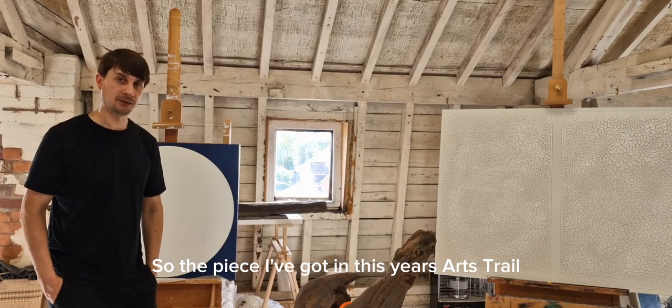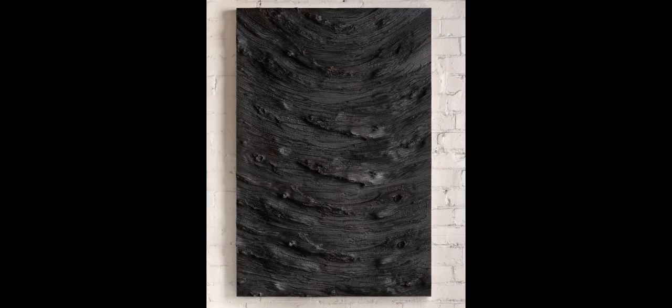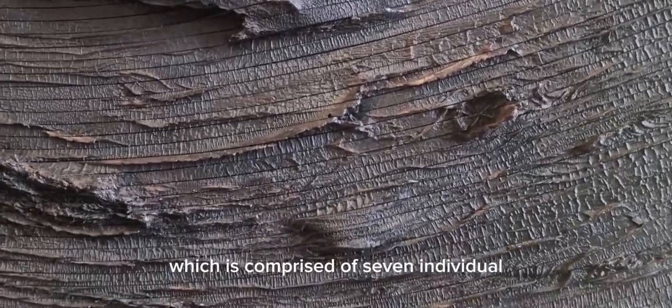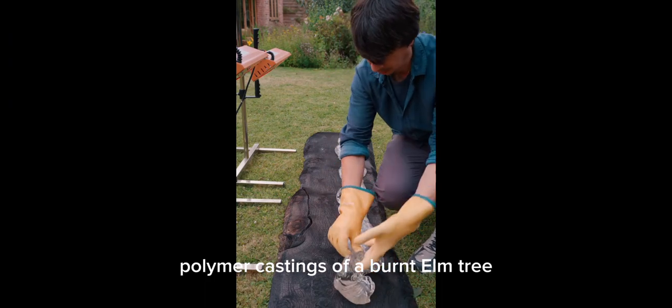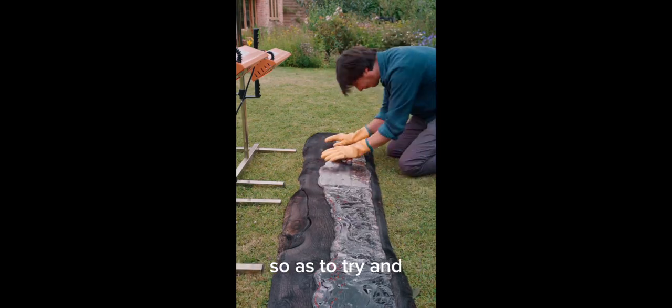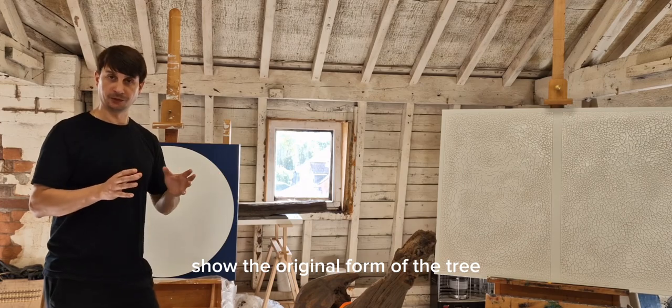The piece I've got featured in this year's Arts Trail is titled Repeating Patterns of an Elm Tree. It's a wall sculpture comprised of seven individual polymer castings of a burnt elm, and the castings have been sliced and reconfigured so as to try and show the original form of the tree.